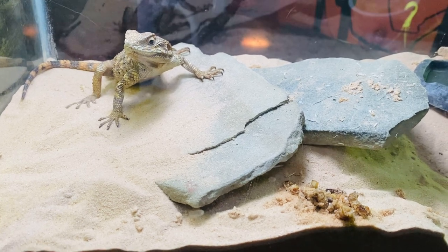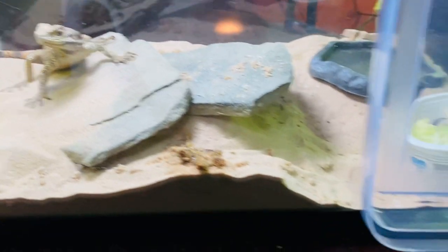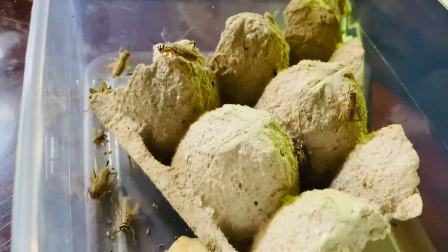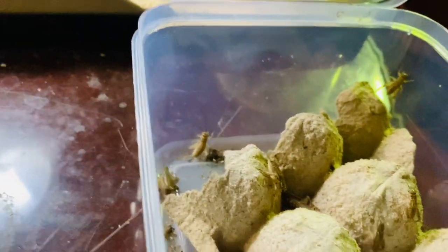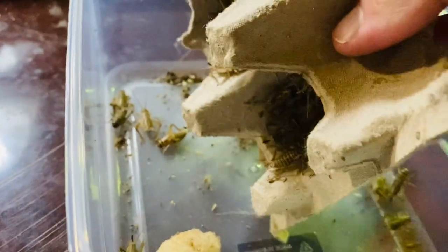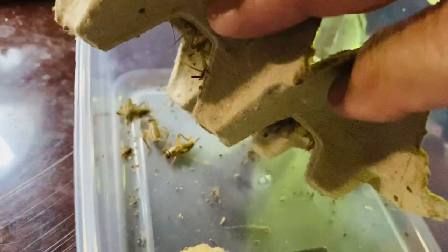I've got one of my stashes of crickets right here, and I want to make sure he doesn't get too many of them. So I'm going to scare most of them off of this structure, hoping they stay down in here. I've got a lot of them — it was three dozen, but the chameleons have had their way with them. I definitely don't want to put all those in there. I don't want to get him too full again and have him throwing up.